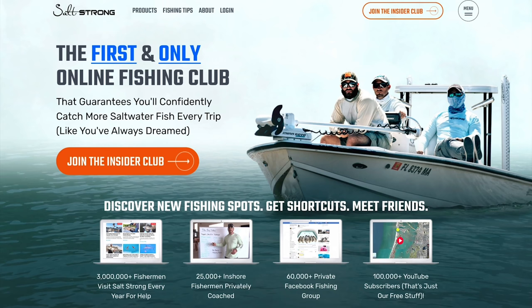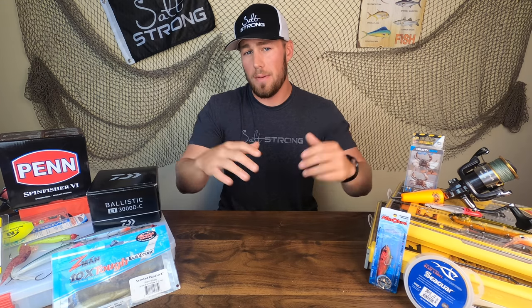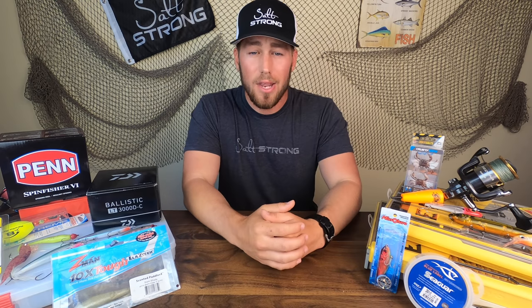I hope this video was helpful and gave you all the information you need to get out there and target those flounder this fall. If you really want to step up your flounder fishing game, I highly recommend joining us in the Salt Strong Insider Club, where we have tons of awesome tips and courses to make you a better angler. This is just a small taste of the information the Insider Club provides, plus a 20% discount on tackle, rods, reels, lures, and more just for being an insider. Thank you so much for watching and I hope to see you in the Insider community.